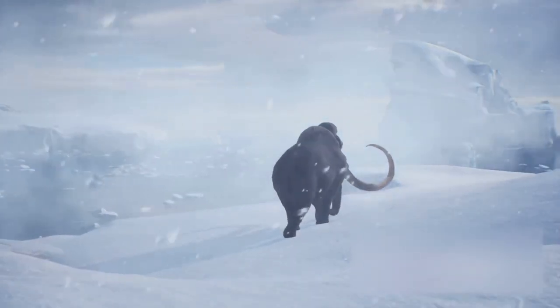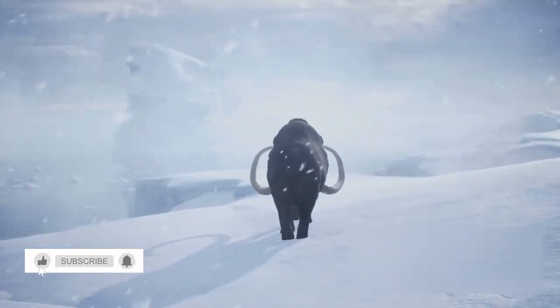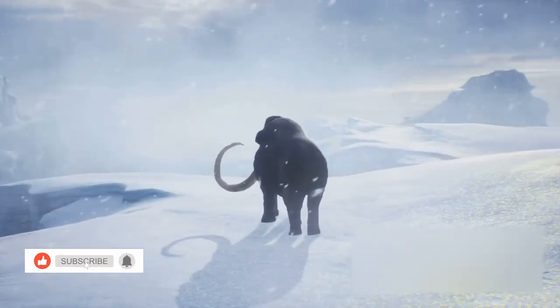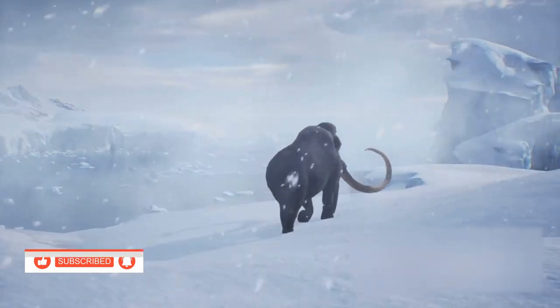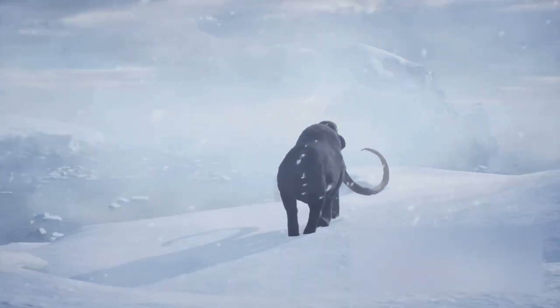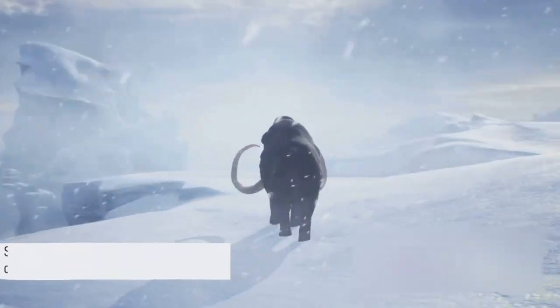They used their long, curved tusks for a variety of tasks, from digging in the snow for food to battling rivals. Mammoths were not just survivors — they were social, intelligent creatures.